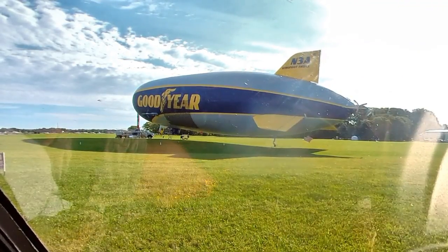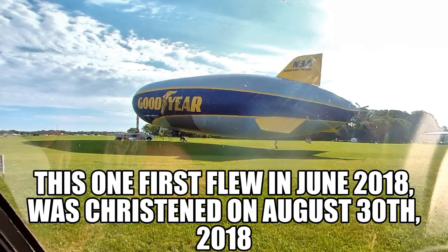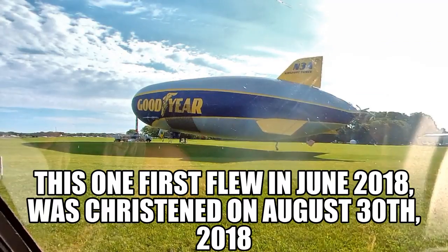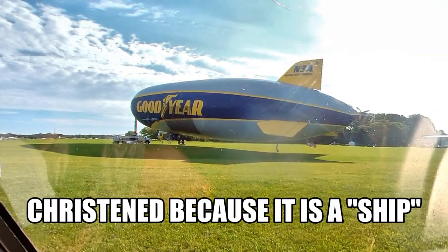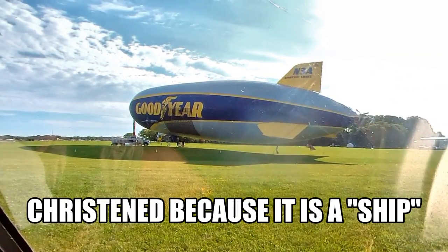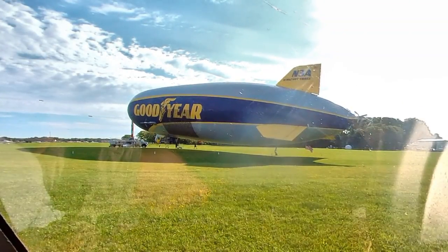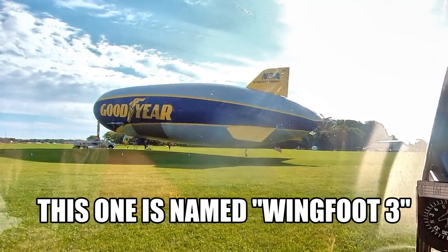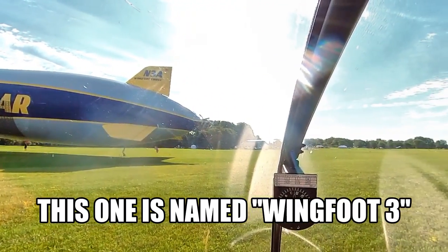We'll walk over there and get a ride — train them out some rides. Two for one. I want to be a crew member on the blimp. I wonder who operates it besides Goodyear. It's from Torrance — that's the one right out of Torrance. Wingfoot Three.